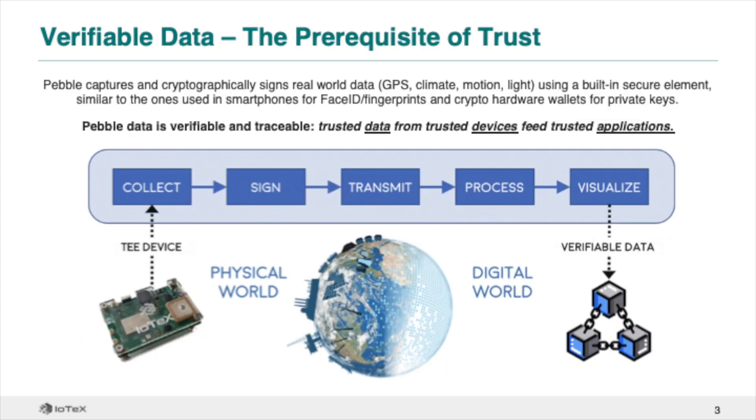Pebble does this by capturing data from the real world and cryptographically signing it using a built-in secure element, similar to the ones used in smartphones to manage your fingerprints and crypto hardware wallets to manage your private keys. Once signed, data is transmitted and hashed to the blockchain for provenance, almost like an on-chain birth certificate.